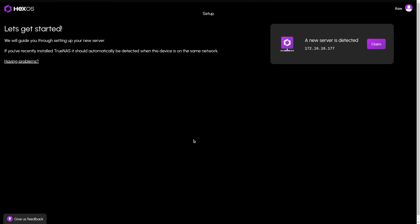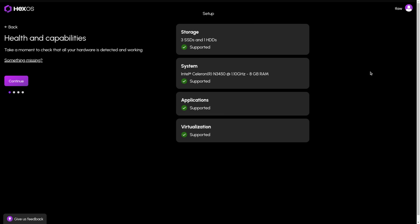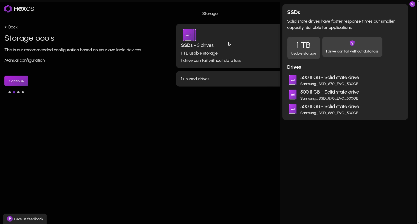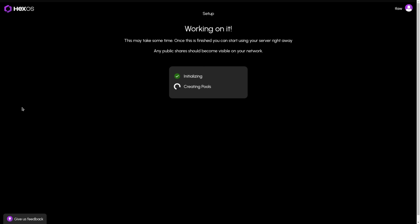The next step is to go to the HexOS dashboard — not at that local IP address, but via their website. Provided your computer is able to discover the server on the same network, you'll find it and can click claim. Once you claim the server, put in the password you set. The system does a quick health and capabilities check, then configures your storage pool automatically in a RAID Z1 configuration. It doesn't really give you any other options — it just picks the optimal configuration for you. Then you name your server, confirm that all the data will be deleted on those drives, and it finishes the creation process, eventually landing you on the dashboard of your newly set up HexOS system.